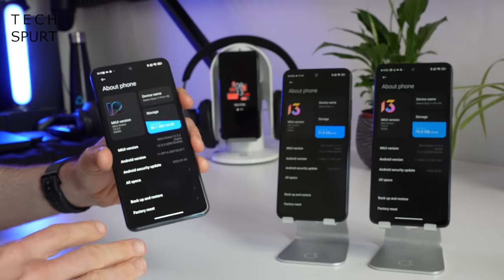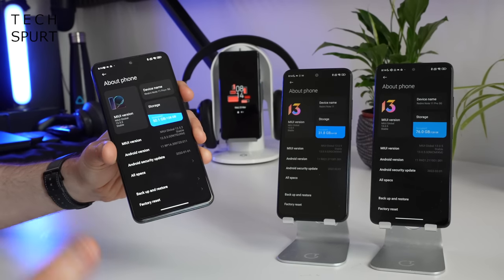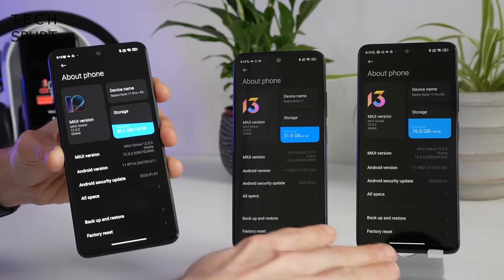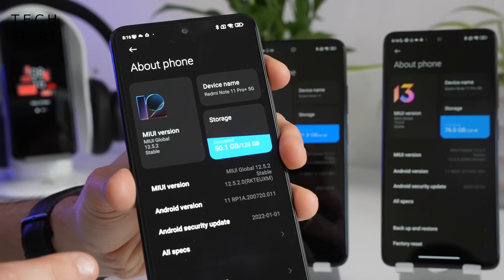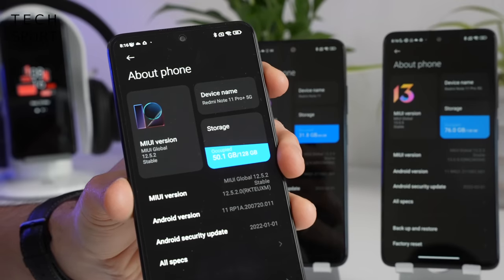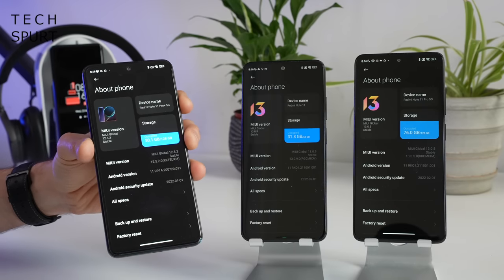One annoyance with the Redmi Note 11 series is that they're all running old Android 11 rather than the latest Android 12, which has been out for months. Even worse, while the Note 11 and Pro are on MIUI 13, the Pro Plus is still on MIUI 12 — though since it was pre-release at filming time, that update should roll through at retail. Android 12 is rolling out in some regions, and all three should get Android 13 next year with around two to three years of security updates.